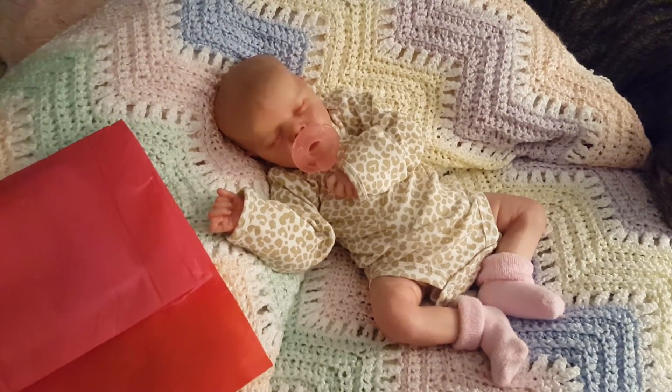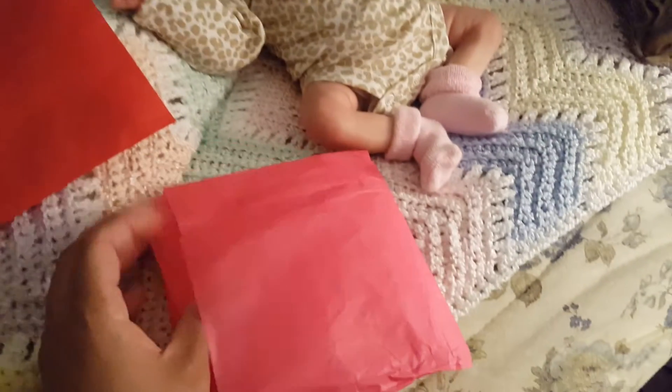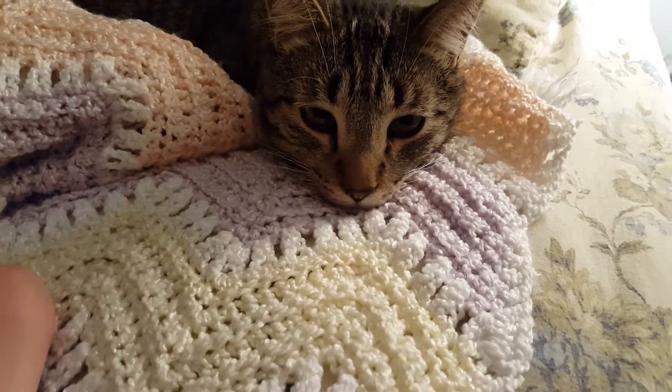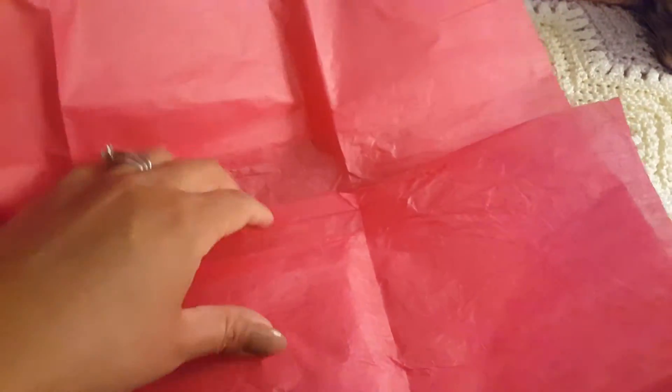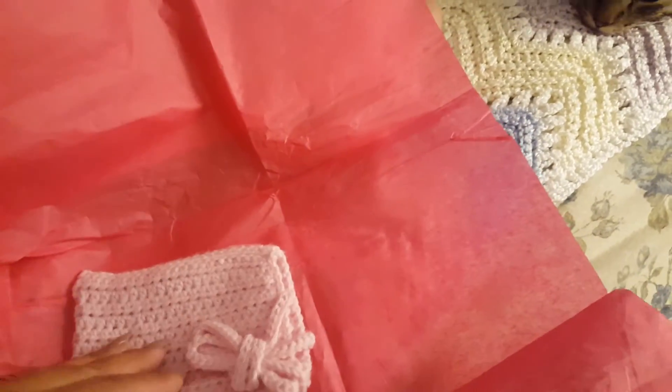Okay, so let's go ahead and open these bonnets, shall we? Here's the first one. Thank you for wrapping them — oh, cute! They're so little, look at this. So crazy how little these are, oh my gosh!